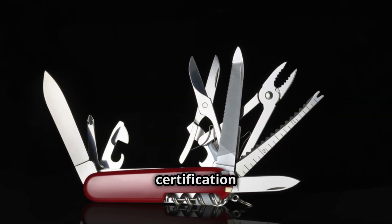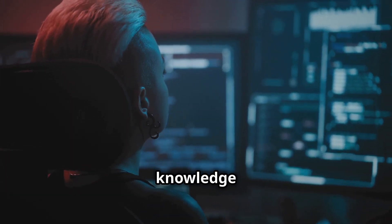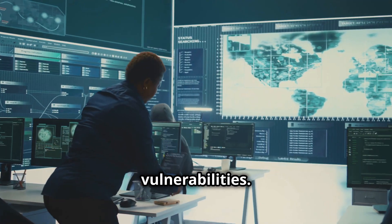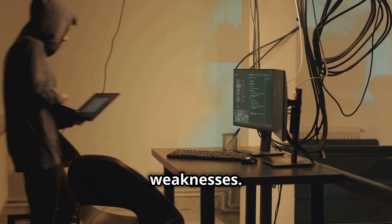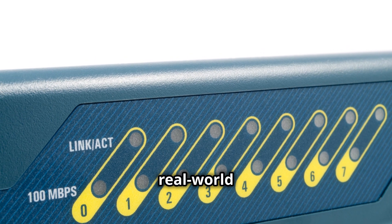Think of the CEH certification as your cyber Swiss army knife. It equips you with the tools and knowledge to think like a hacker. You will learn to identify vulnerabilities, exploit weaknesses, and most importantly, secure systems against real-world attacks.